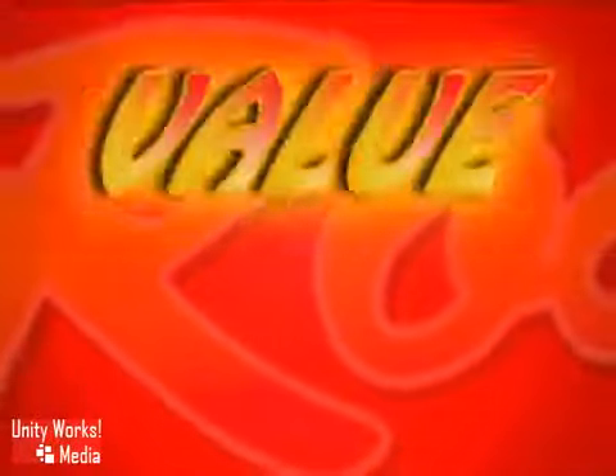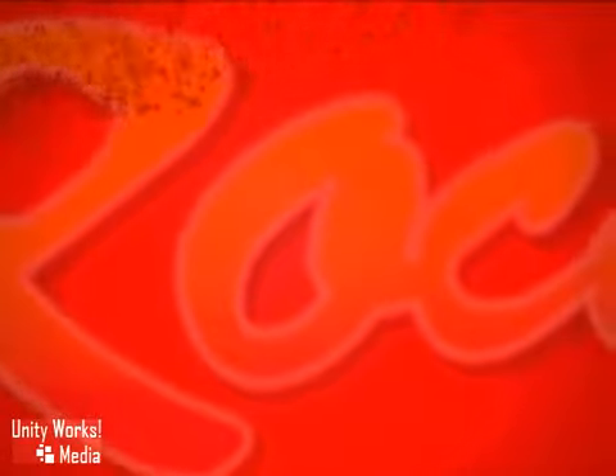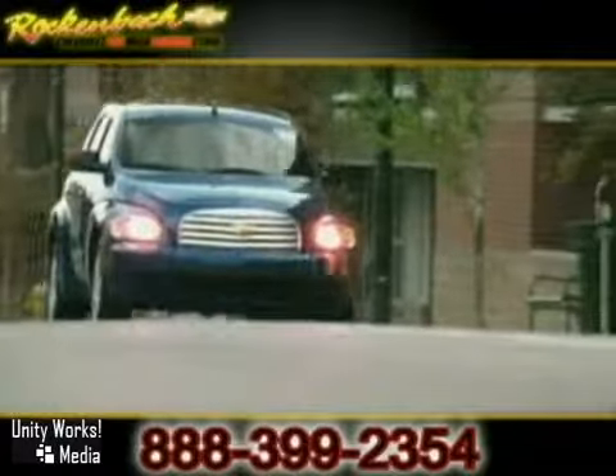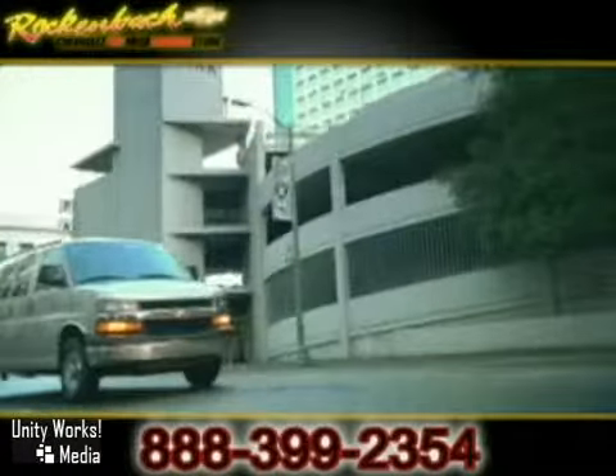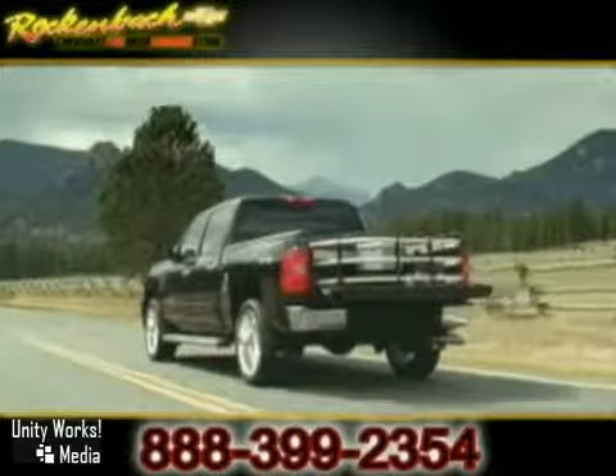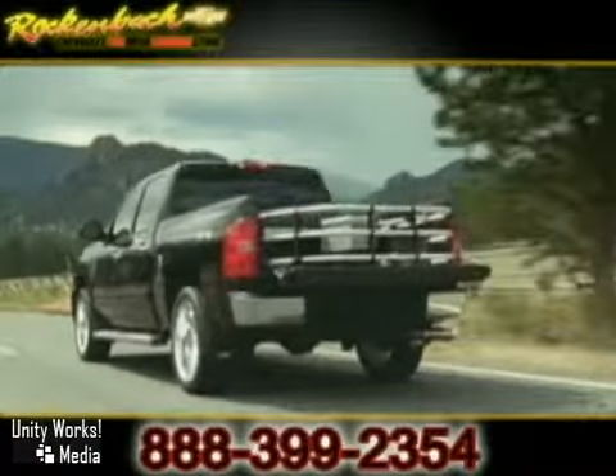Service, selection, value — that's Rock'n'Bock Chevrolet. We have a tremendous selection of new, certified, and pre-owned vehicles to fit whatever you're looking for. We're also your commercial vehicle specialists. Whether you're looking for a plow truck, work truck, or custom-fitted vehicle, we have what you need.